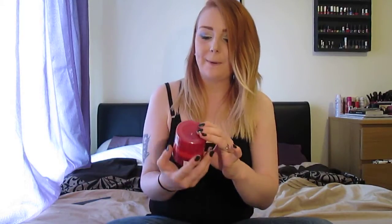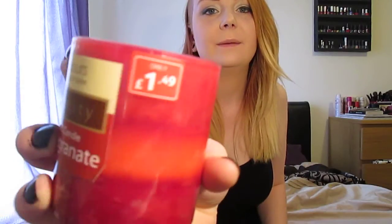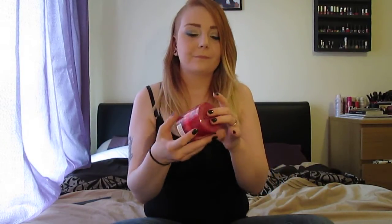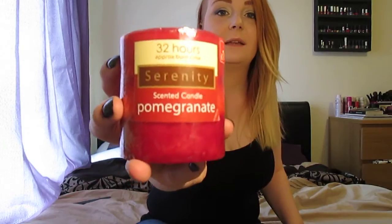What I'll do first is start off with the candles. The first ones I'm going to talk about are my pomegranate ones. I got these from Pound Stretchers and they are £1.49 each. They just smell absolutely gorgeous and they've got this lovely tiered effect to them - several different colours of red layered on top of each other. According to the label they have a 32-hour approximate burn time and they're called the Serenity Candles.